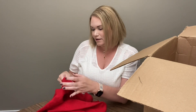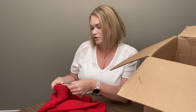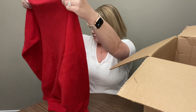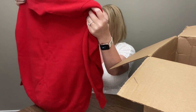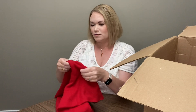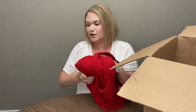Next we have a red sweater. This is cashmere as well — 100% cashmere in a large, made in Inner Mongolia, China. This one is very soft and it's got kind of a mock neck turtleneck. Really nice condition — no holes that I'm seeing. This one kind of feels like it's almost brand new. That's pretty cool.